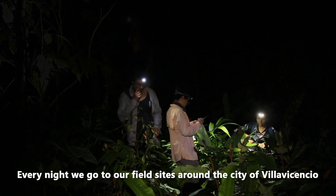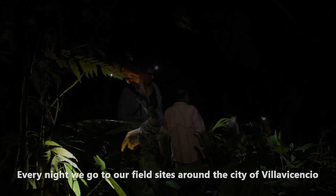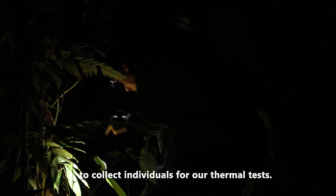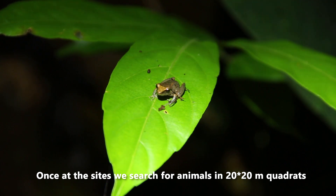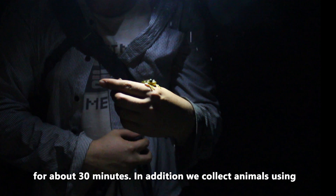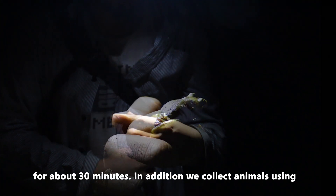Todas las noches nos dirigimos a nuestros puntos de muestreo cerca a la ciudad de Villavicencio con la finalidad de obtener los animales para hacer nuestras pruebas térmicas. Una vez en los puntos, nosotros realizamos búsquedas por censos de encuentros visuales en cuadrantes de 20 por 20 durante media hora aproximadamente.